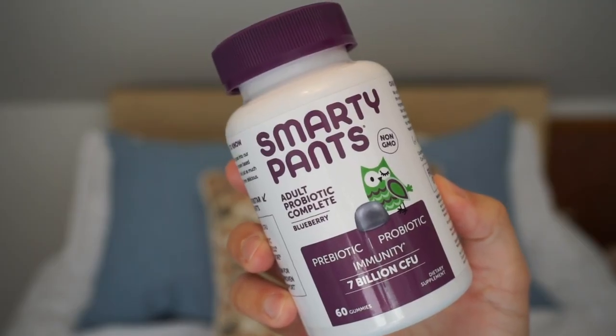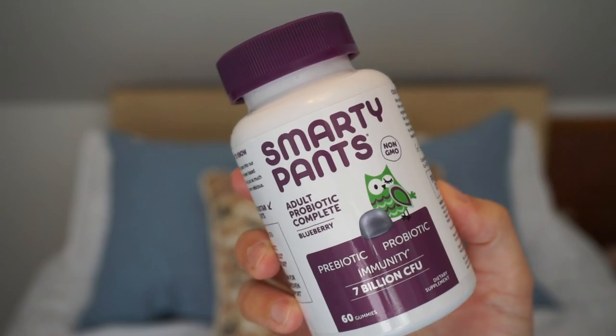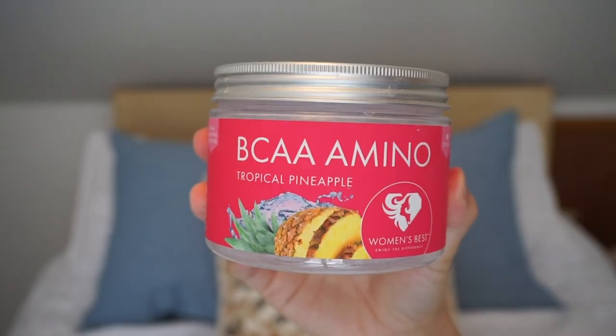I went through a Smarty Pants Adult Probiotic Complete — it's a gummy. I've admitted I have a problem: I love vitamin gummies. They're like eating candy and it's good for you, but they still have sugar so I'm trying to get off them at the moment.